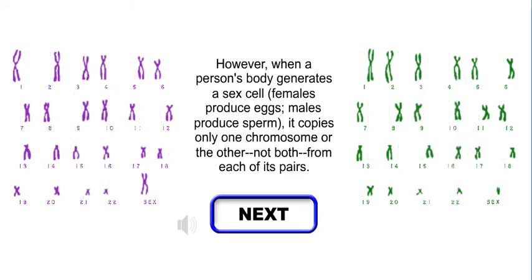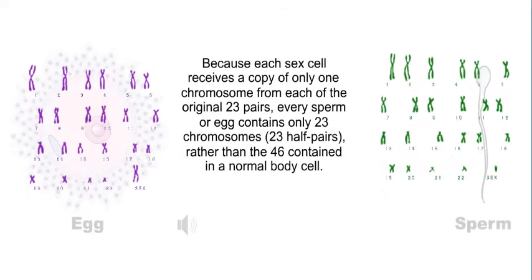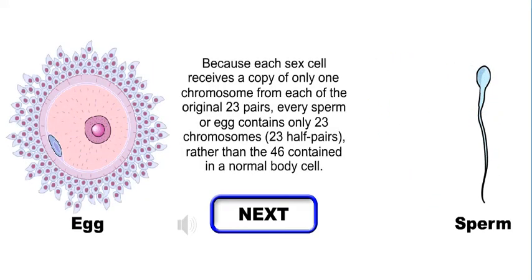However, when a person's body generates a sex cell — females produce eggs, males produce sperm — it copies only one chromosome or the other, not both, from each of its pairs. Because each sex cell receives a copy of only one chromosome from each of the original 23 pairs, every sperm or egg contains only 23 chromosomes — 23 half pairs — rather than the 46 contained in a normal body cell.